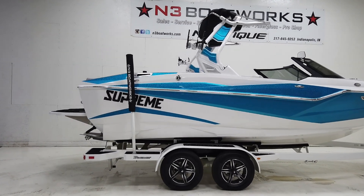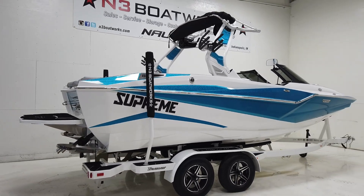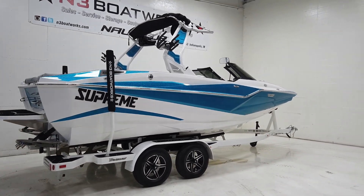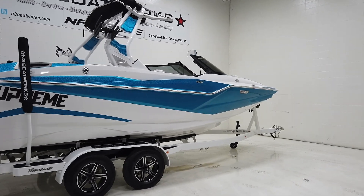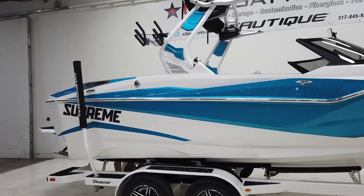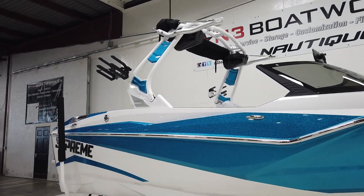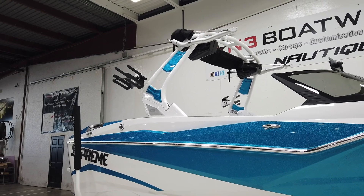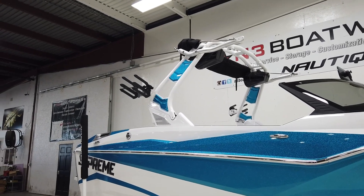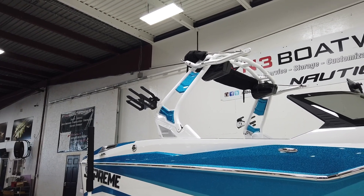This is the 2022 Supreme ZS212 — our first 2022 we've received this year. It's in Frost White and Bahama Blue metal flake, looking super pretty. It's also got the Roswell tower up top, the Battle Advance tower — whatever you want to call it — same thing in Frost White and Bahama Blue metal flake accents.